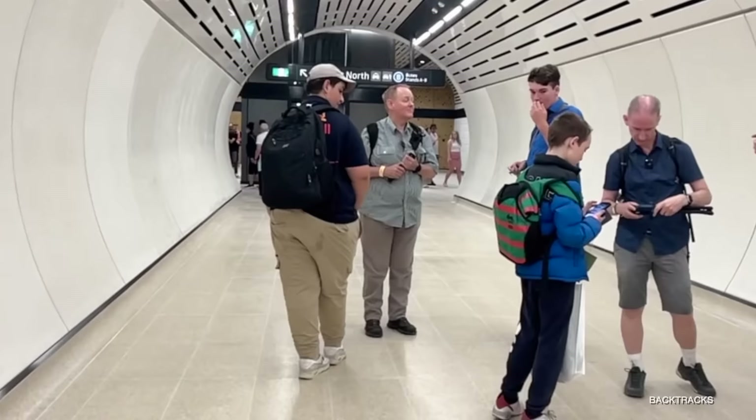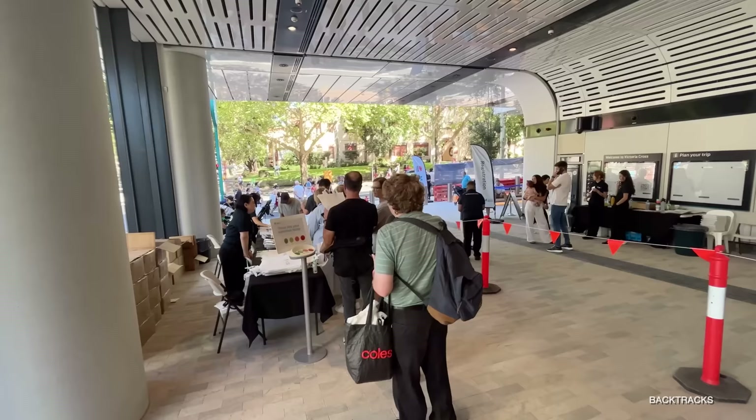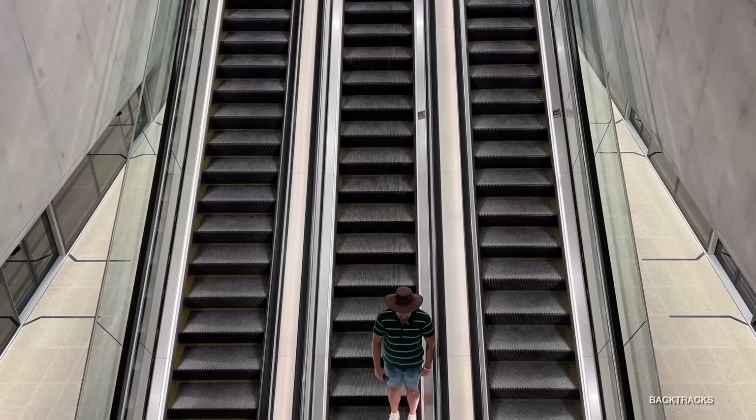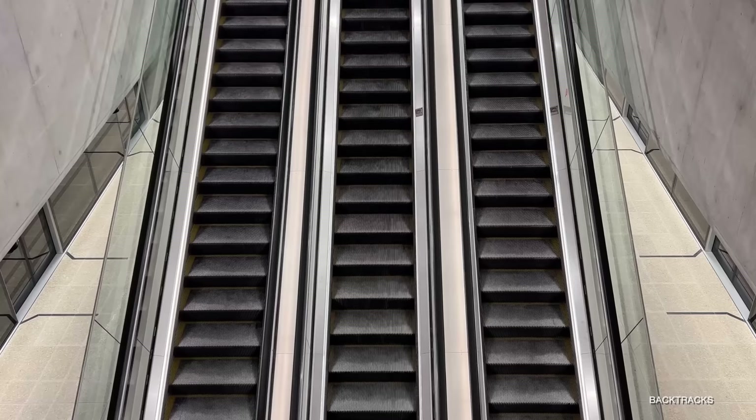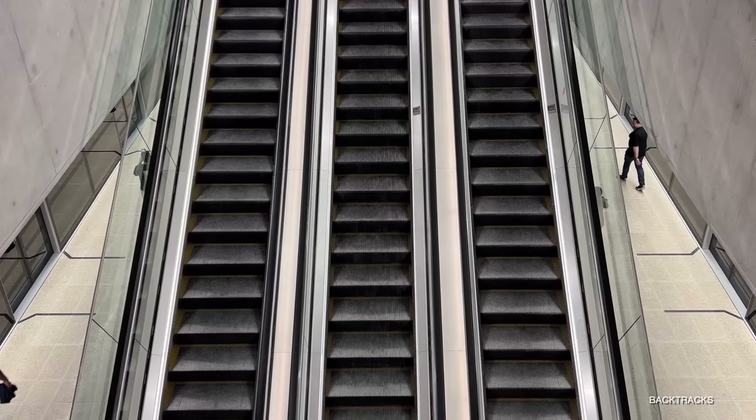So there you have it — a whistle-stop tour, pretty quickly made on the day that I filmed it. I hope you enjoyed a sneak peek at the new Victoria Cross Metro railway station. Maybe we'll make some more Backtracks Gets Sidetracked in the future, but for now, thanks for watching. If you do like this sort of content, please like and subscribe, and we'll see you next time, either on this channel or back on my main channel, Backtracks. See you later.